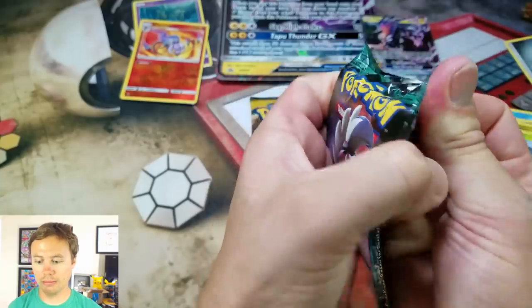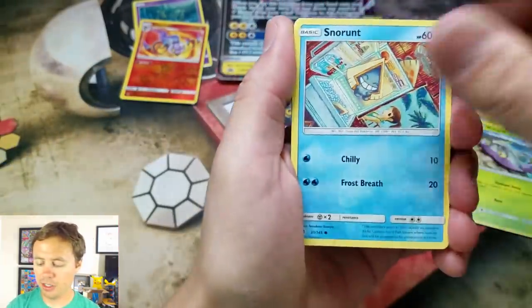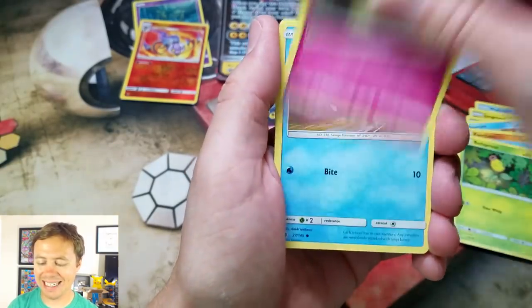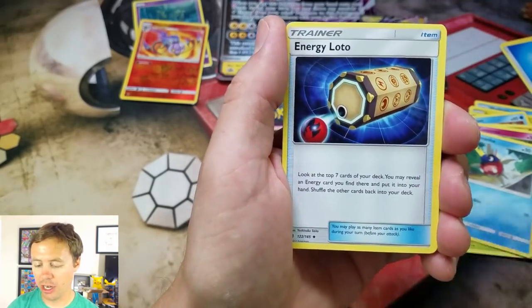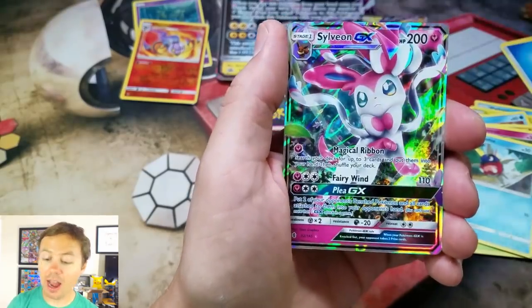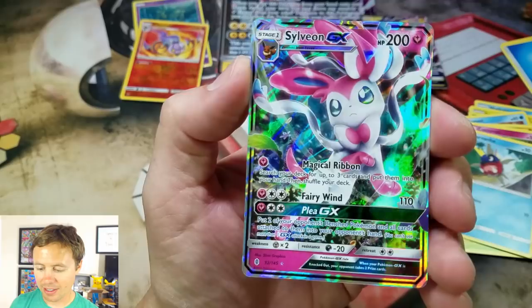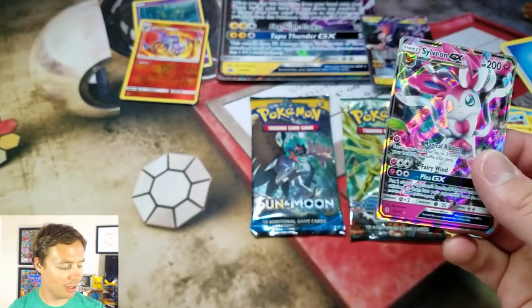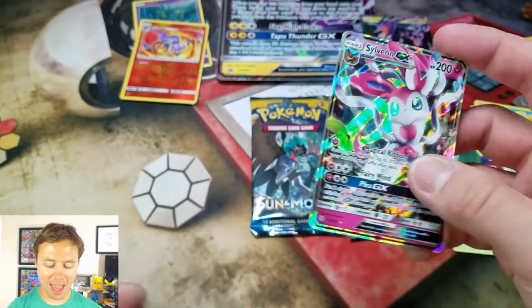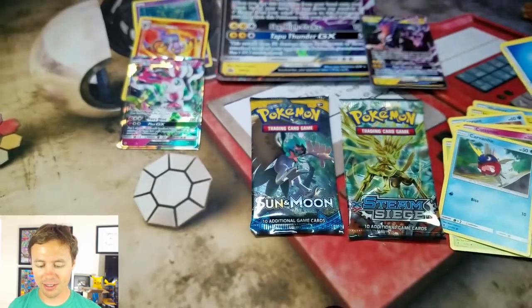Let's protect those and hope for another good pack from Guardians Rising. It would be really cool to pull an Ultra Rare here. We got Snorunt, Pancham, Bellsprout, Cottonee, Carvanha, Water Energy, Vanillish, Aqua Patch, Energy Lotto, Chansey Reverse Holo — nice! And a Sylveon GX. Very nice. That is a sweet card right there. What a great pull. Two great packs from Guardians Rising — two white code card packs.